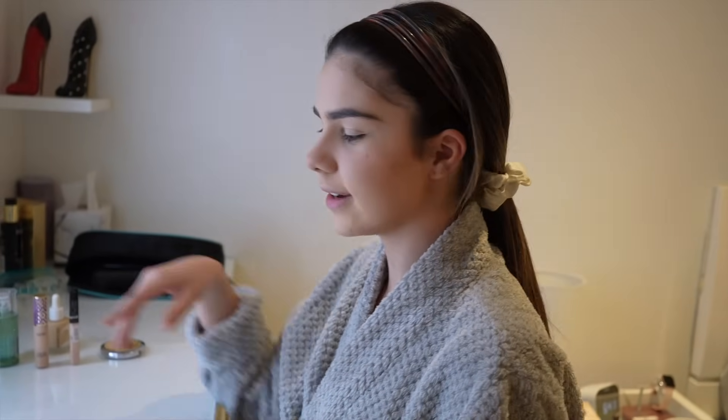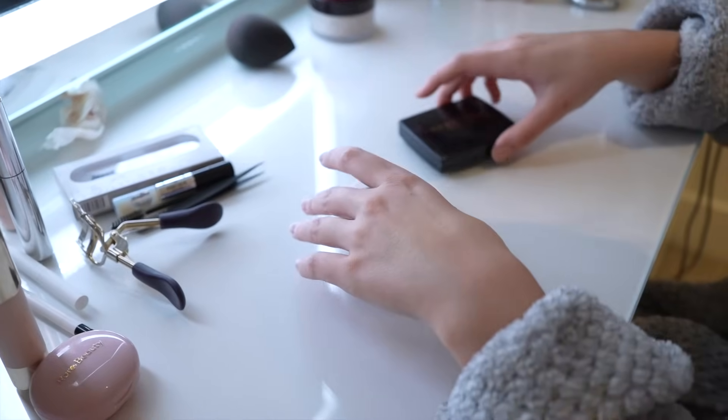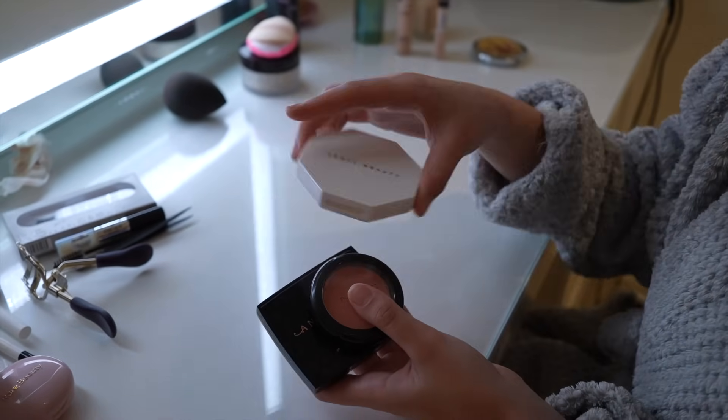Powder is all on. Now I'm going to go into a few more powder products. I'm going to do a little bit more bronzer, some blush, and also some highlighter.